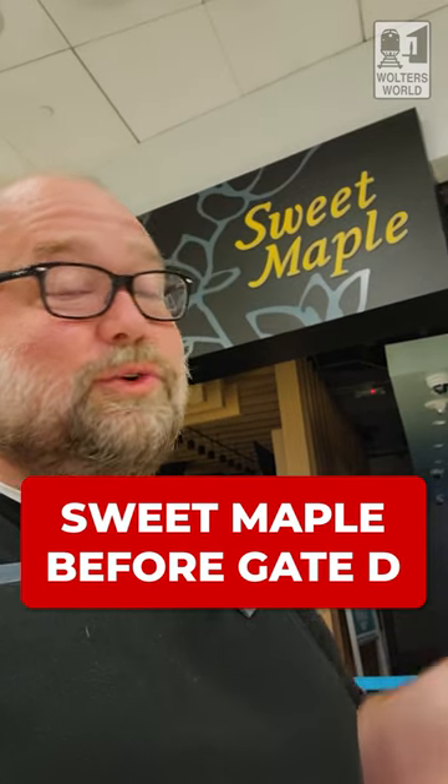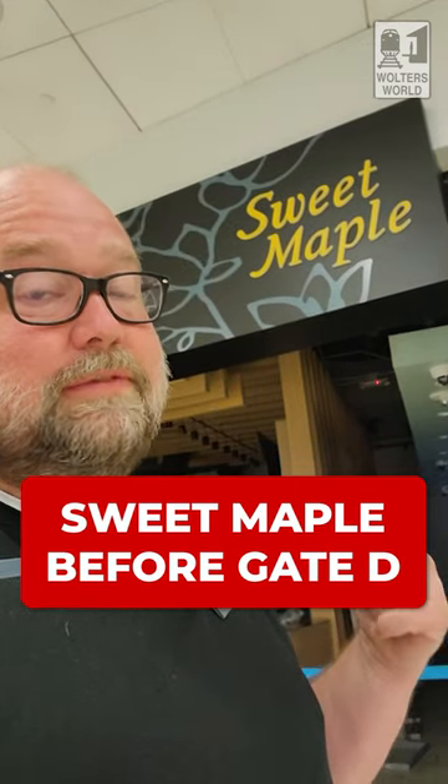Next up, you have Sweet Maple. We're not even to the gates yet, and there's another good place to eat. They have a lot of different, very creative sandwiches here. They also have breakfast stuff, which is good, though if it's early morning, they are not open yet.